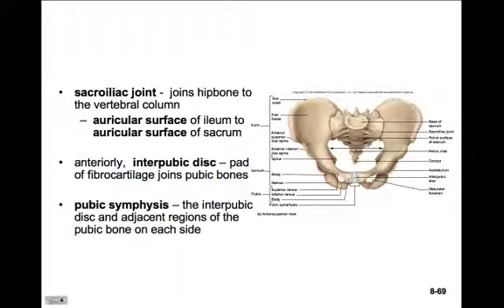In the front, the coxal bones are joined by a piece of cartilage called the interpubic disc. The interpubic disc and the two coxal bones form the pubic symphysis.